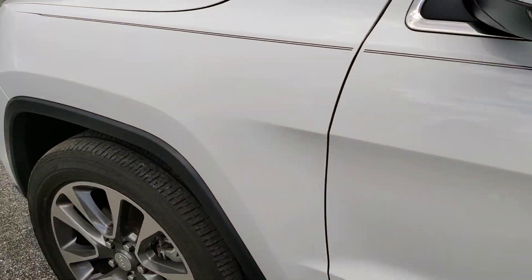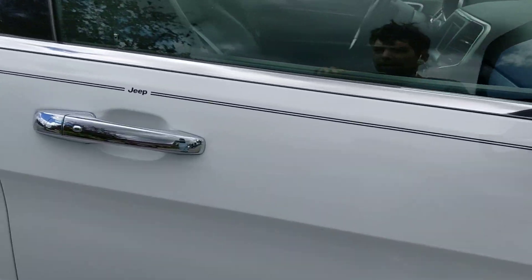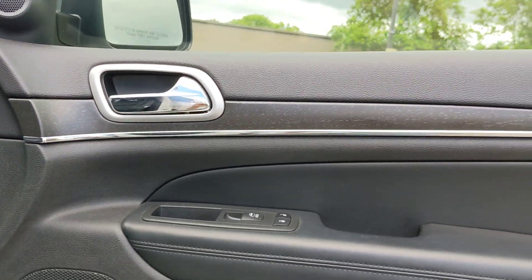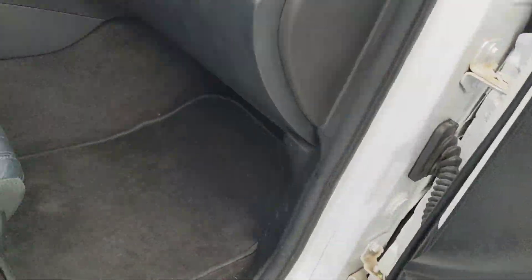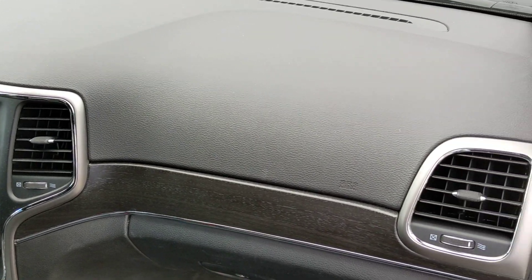Let's head around to the passenger side front. Another great looking door — beautiful. Same with this seat, very nice. Power adjustments on the front passenger seat as well. Dashboard looks great.